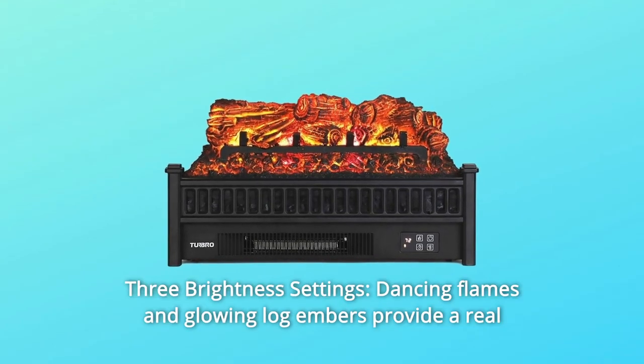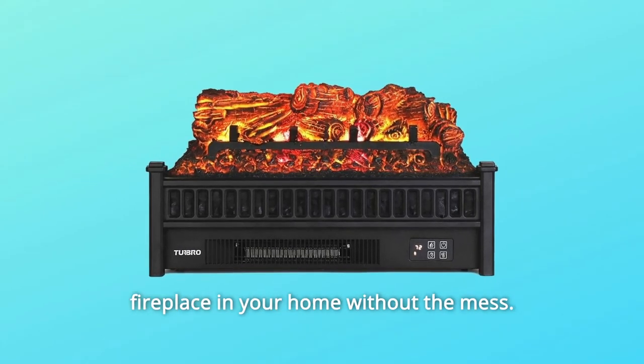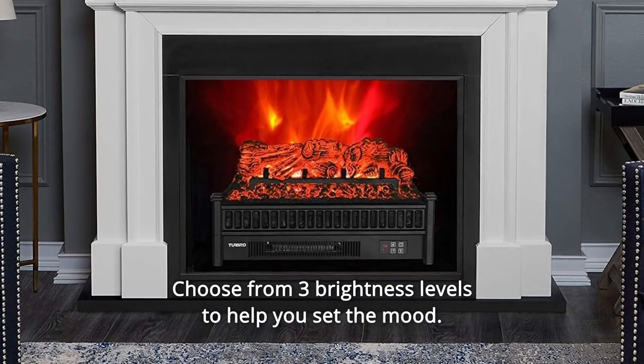Number 6: Three Brightness Settings. Dancing flames and glowing log embers provide a real fireplace feel in your home without the mess. Choose from three brightness levels to help you set the mood.